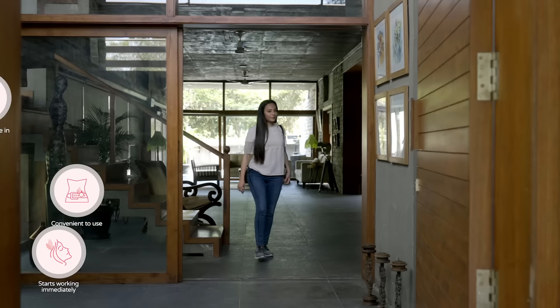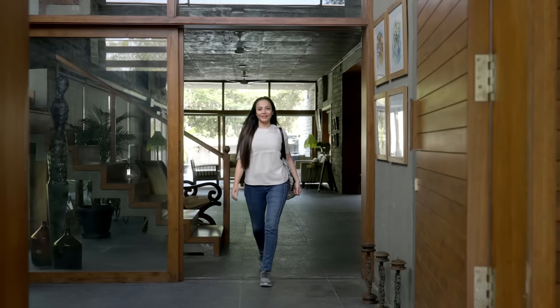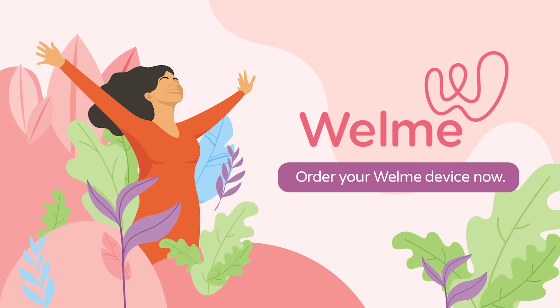Now don't bear the monthly period pain that stops you from doing what you love. Order your Wellme device now.